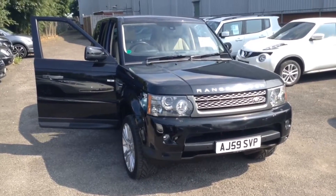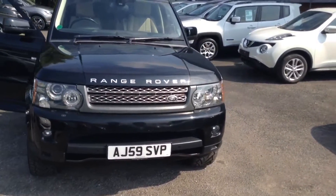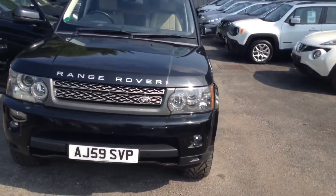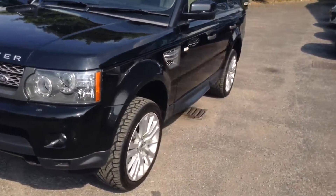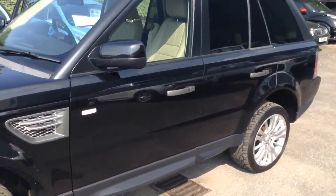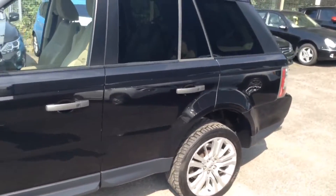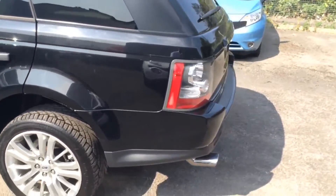This four-wheel-drive large SUV was registered in October 2009 as a 3.6 litre TD V8 diesel engine with command shift automatic transmission, and it comes in black. The vehicle is in tax band M, insurance group 40, and has a combined fuel consumption of around 25 miles per gallon.